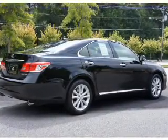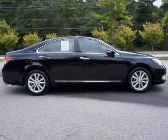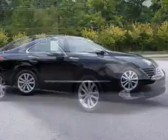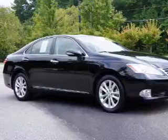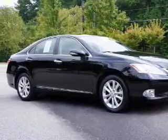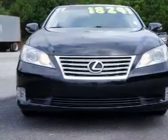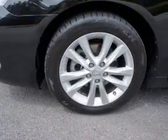Inside you'll find leather seats, Bluetooth connectivity, an auxiliary input, steering wheel controls, push-button start, automatic climate control, curtain head airbags, front airbags, side airbags, and side impact door beams. Rest easy knowing this vehicle comes with a Carfax vehicle history report from Carfax, the most trusted provider of vehicle history information.